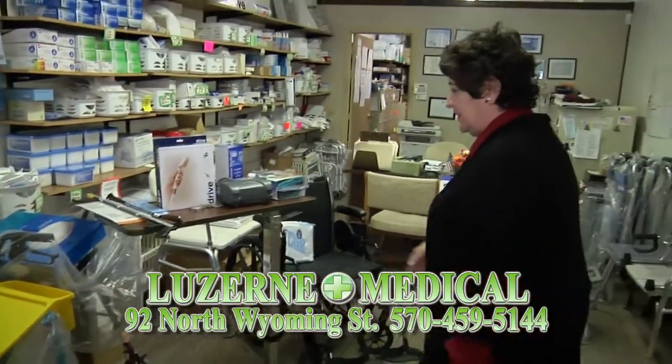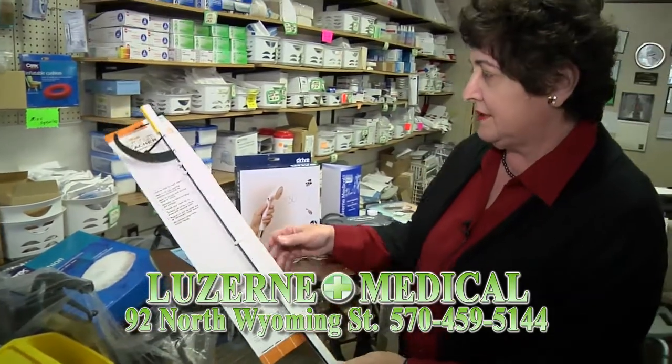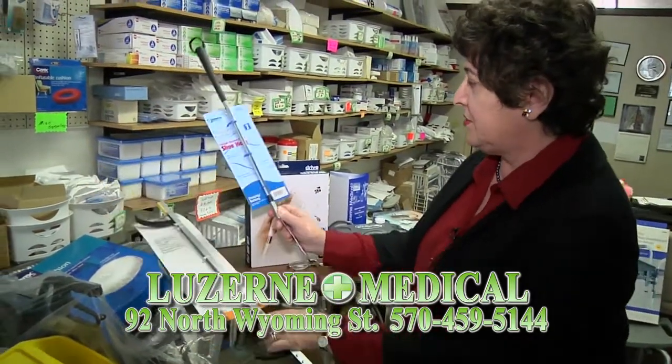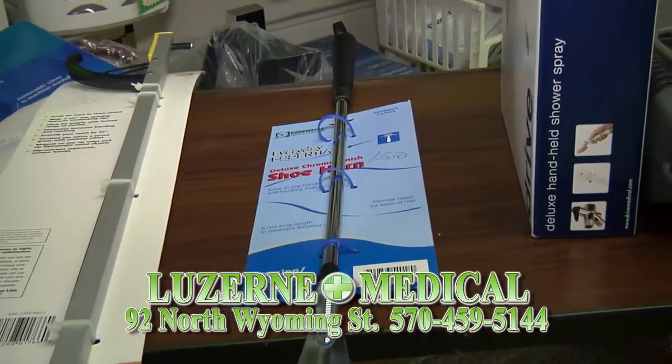We have very nice reachers, and those are available for purchase. We also carry a long-handled shoehorn, which is very convenient for an older person.